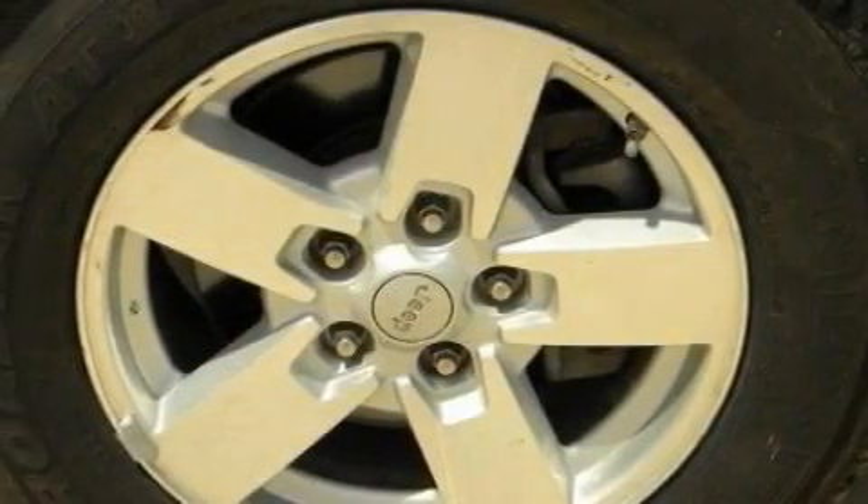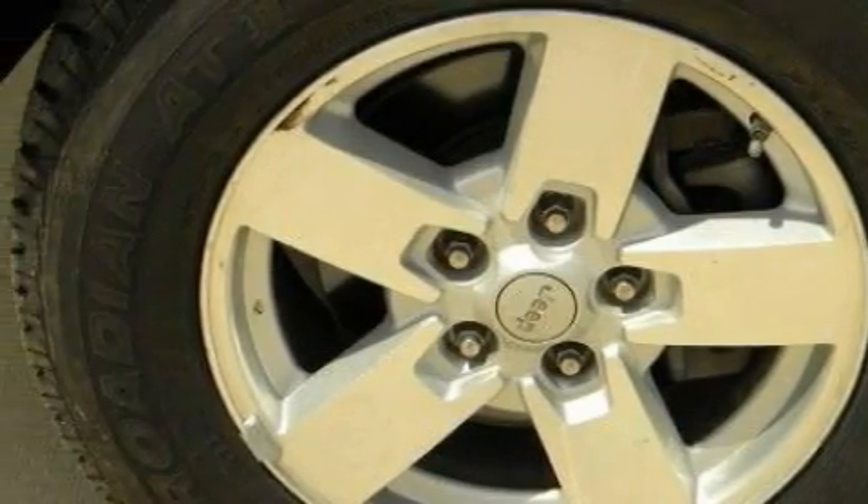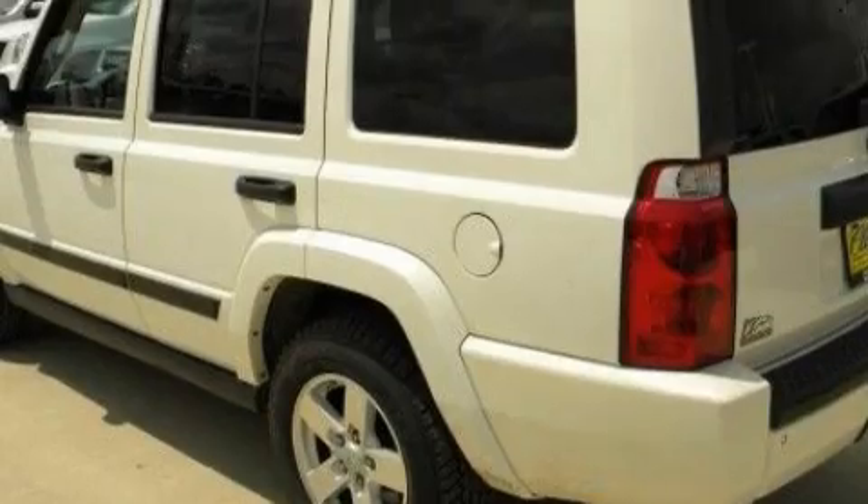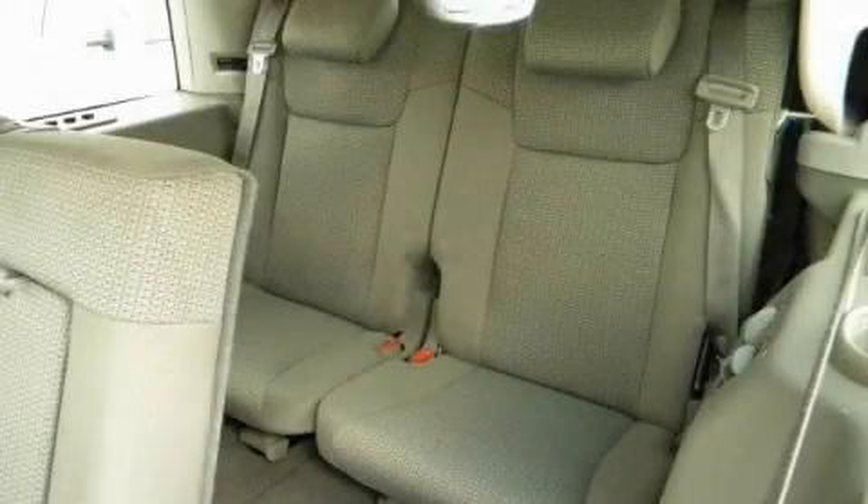Its top features and packages include a power driver's seat, cruise control, heated side-view mirrors, a low-tire pressure indicator, a stability control system, and this automobile's stylish design always looks great.